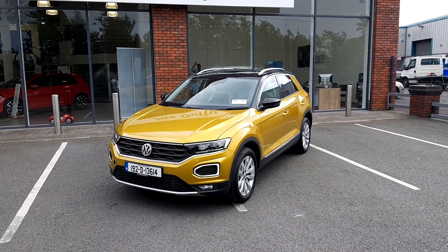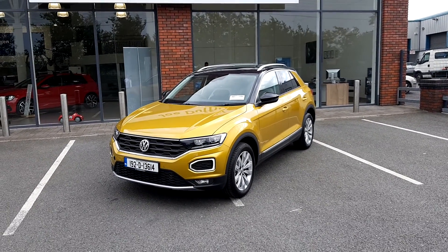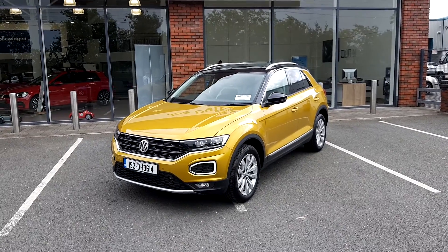For any more information about this car, please contact our sales team in the comments or call us on 046 902 7333. Thank you.